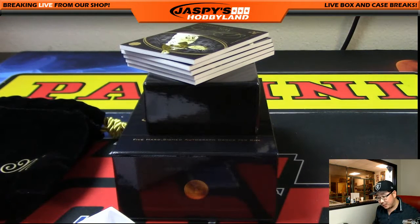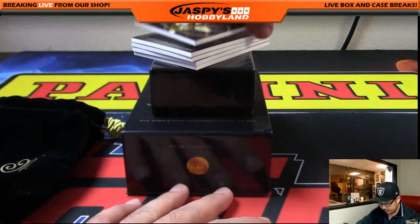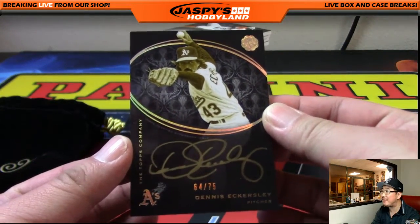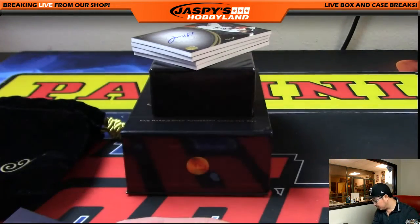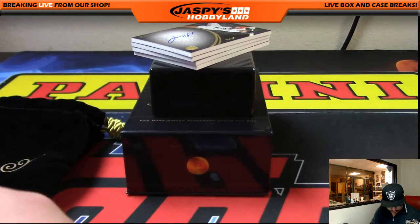First up is Dennis Eckersley to 75 — a gold ink autograph, 64 out of 75. Nice. Number 64 is Andrew Wagner. Nice one, Andrew. Good start.